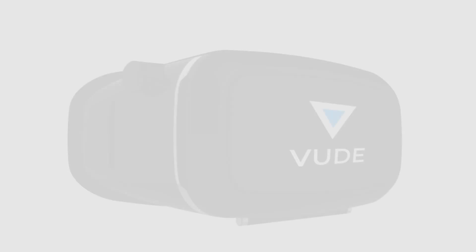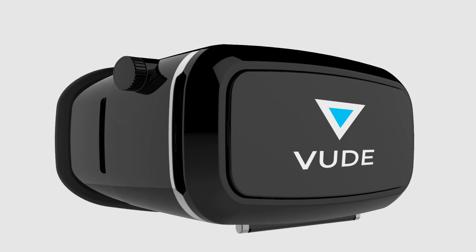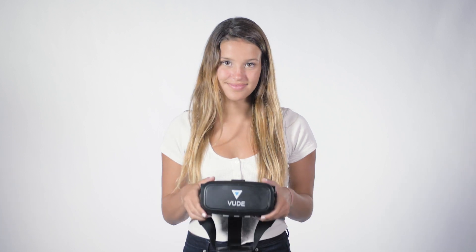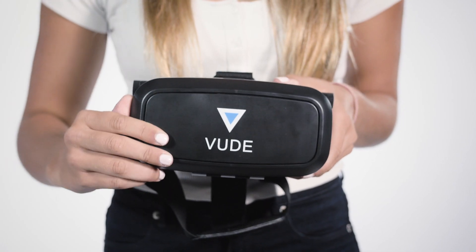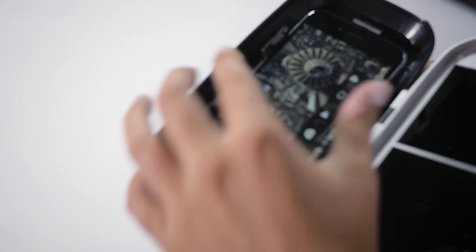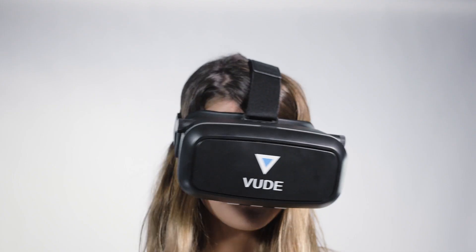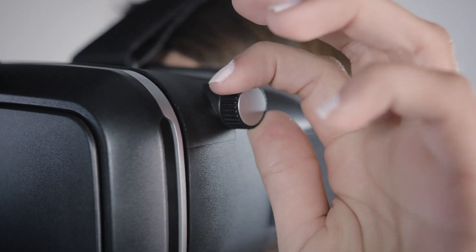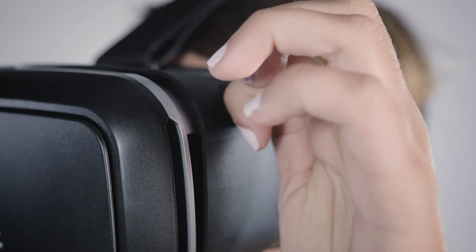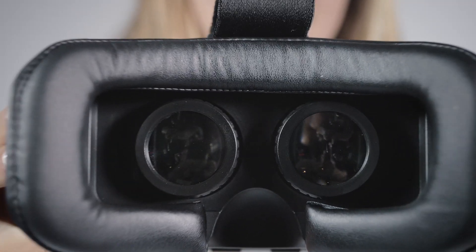So that's when the idea for Viewed was born — an affordable, high-quality smartphone virtual reality headset. Using the Viewed headset is simple: just open up the magnetized front, load the desired VR content on your smartphone, insert, close, and enjoy. The headset also features adjustable focus, as well as a padded viewing area for the clearest and most comfortable smartphone headset on the market.